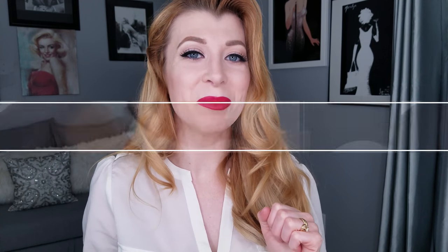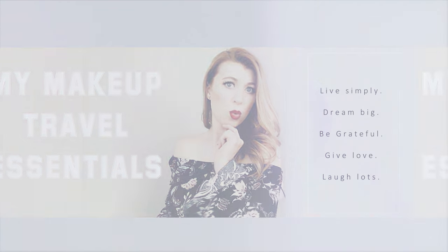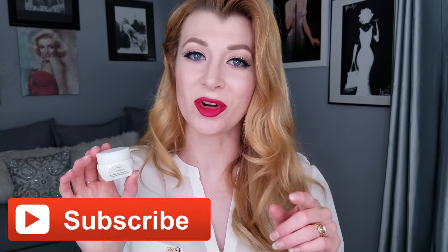Tonight's giveaway product is the Aveda Tulasāra eye cream. I spoke about this last week, so if you're subscribed to my channel you would have seen that video — it talked about the importance of eye cream, why it's good for your skin, and why I love this product. If you want a bit more information than what will be given here in this giveaway video, you can check that out. Also, to see more videos like this, make sure you subscribe and hit the bell notifier.